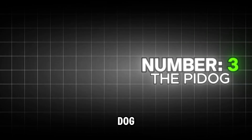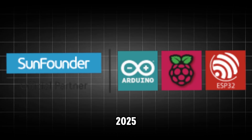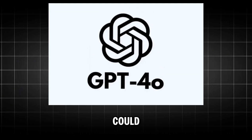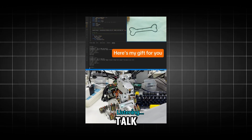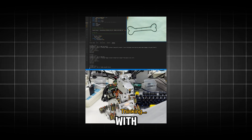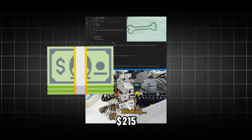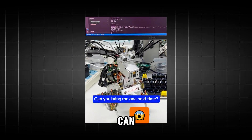At number 3 is Pi Dog, from the 12 Degree of Freedom SunFounder Kit. But here's the 2025 twist: you could be connecting it to GPT-4o. Now your robot dog can talk, understand complex commands, fetch, and follow you — all with natural language — for about $215. This weekend project is one of the coolest companion bots you can build.